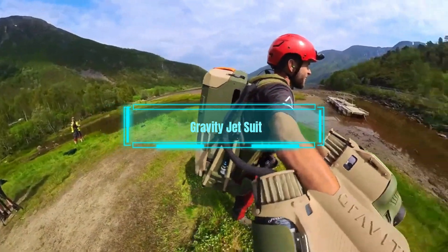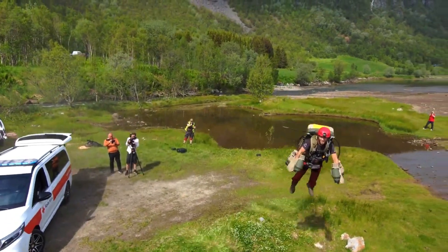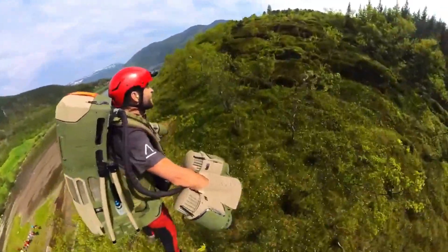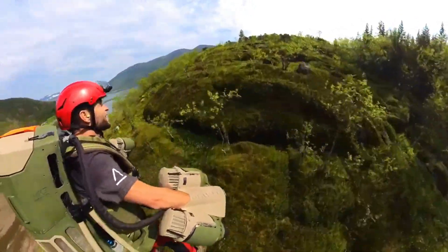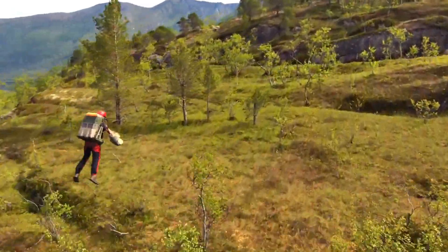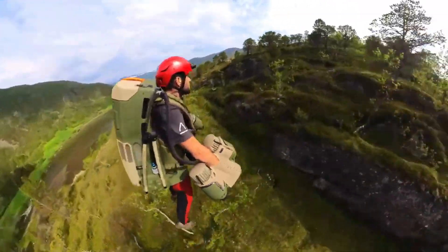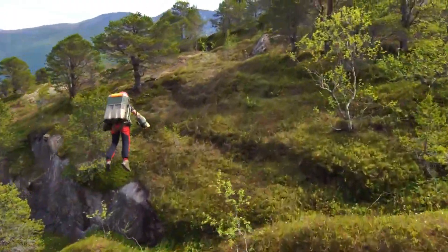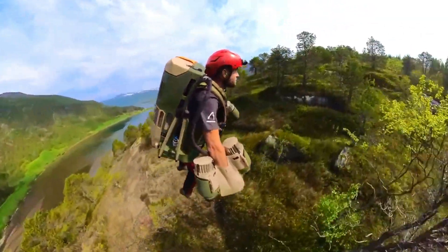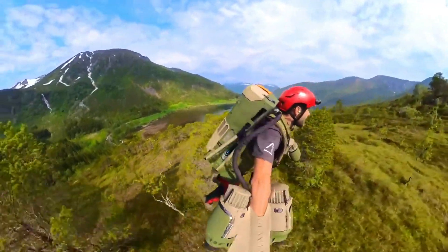Gravity Jet Suit. The Gravity Jet Suit is an amazing flying device that lets you defy gravity like a superhero. It is a suit with five jet engines and a handheld throttle. It can fly up to 12,000 feet high and 85 miles per hour fast. It can operate for up to 10 minutes on a single charge. It is classified as an experimental aircraft, meaning that you need a pilot's license and special authorization to fly it. It is designed for various applications such as entertainment, exploration, and rescue. It has a ballistic parachute for safety in case of an emergency.